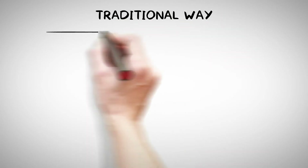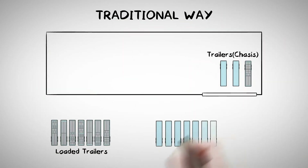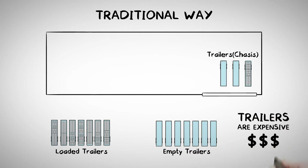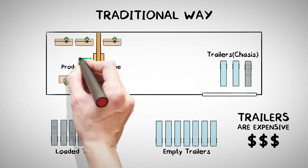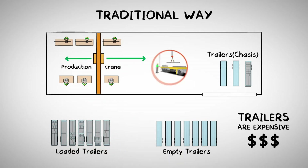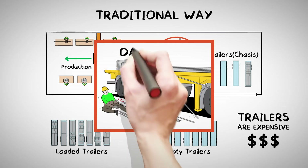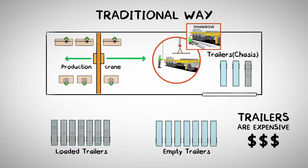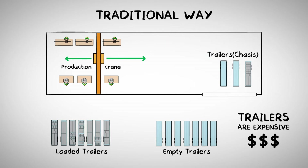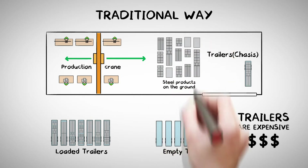The traditional way to handle and dispatch the steel is by using trailers. Trailers are expensive. The steel comes off the bending or cutting machine and gets transported by overhead crane to the dispatch area to load it on a vehicle. Loading steel on a vehicle bed that is 1.5 metres off the ground is dangerous. Sometimes the vehicle is not ready to be loaded and the steel is placed on the ground to wait for the next available vehicle.